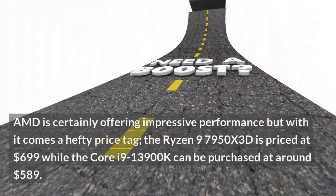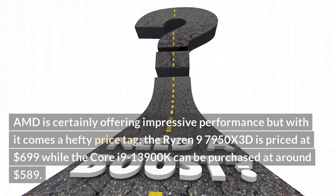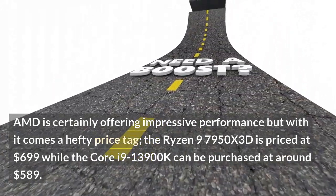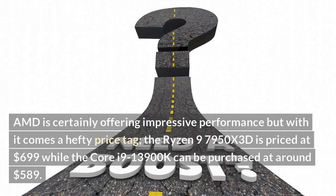AMD is certainly offering impressive performance, but with it comes a hefty price tag — the Ryzen 9 7950X3D is priced at $699, while the Core i9-13900K can be purchased at around $589.